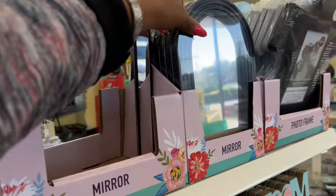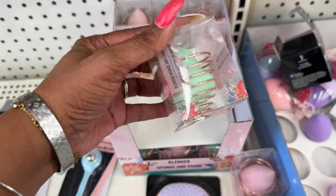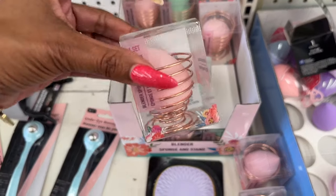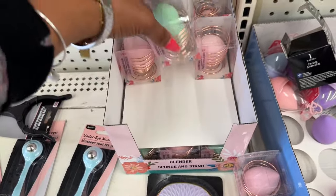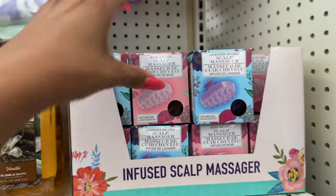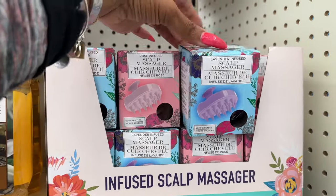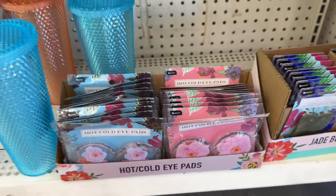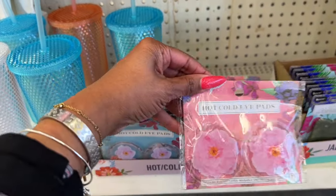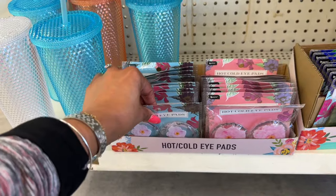They have new mirrors available, and how cute are these beauty puff blenders — in green, with about three different styles. These are nice for about a dollar twenty-five; I love the holder. There are a ton of them here. These also look new — the rose scalp massager with soft bristles in lavender and rose. They also have hot/cold eye pads by P-Pure.